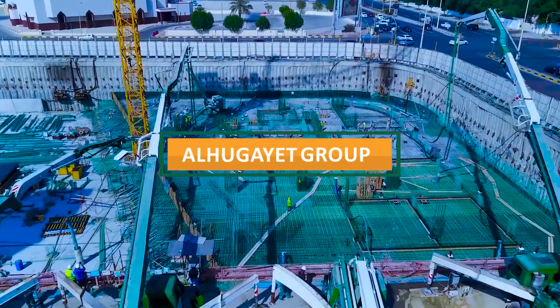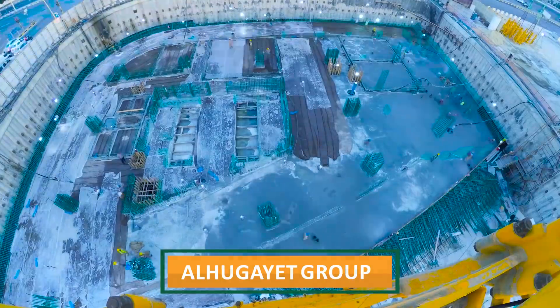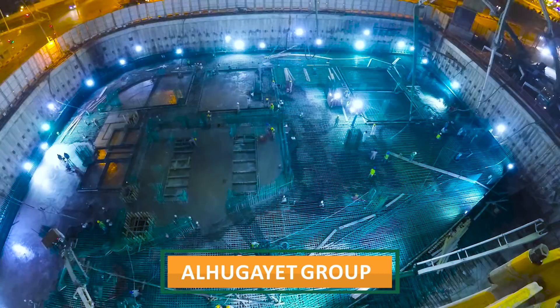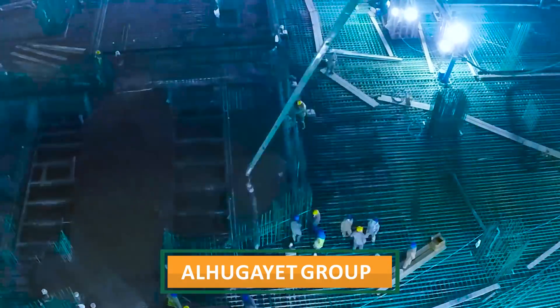Al-Hugate Group, a multifaceted business group, has been working around the clock in construction to build its new tower at Kornish Al-Khobar. This is set to be a unique landmark in the heart of the city's main attraction area.